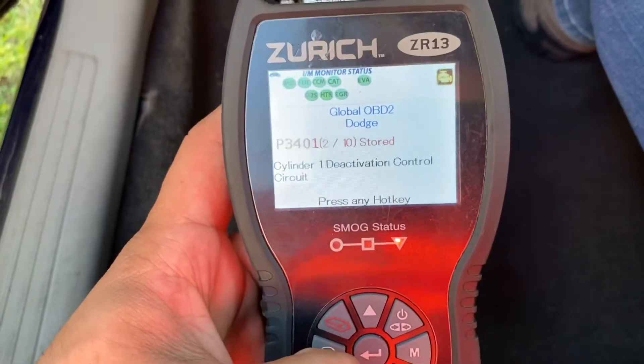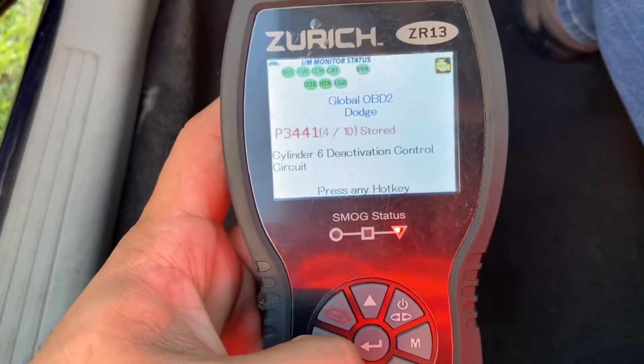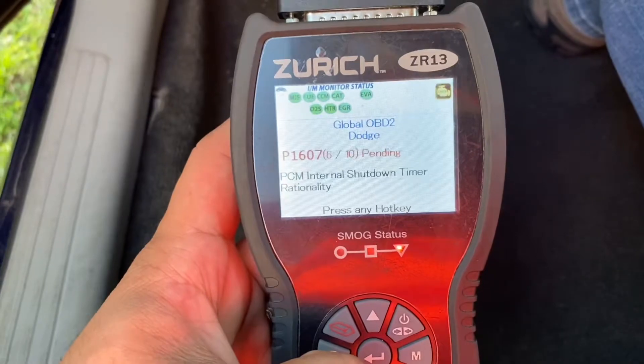Cylinder 1 deactivation control circuit, cylinder 4 deactivation control circuit, cylinder 6 deactivation control circuit, cylinder 7 deactivation control circuit, and PCM internal shutdown timer rationality.